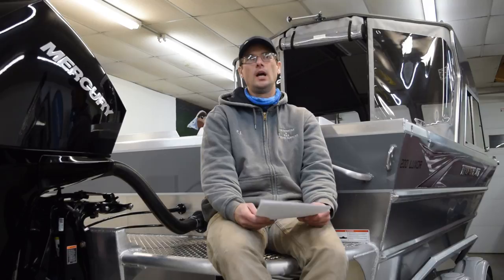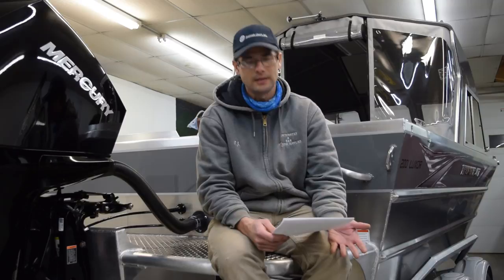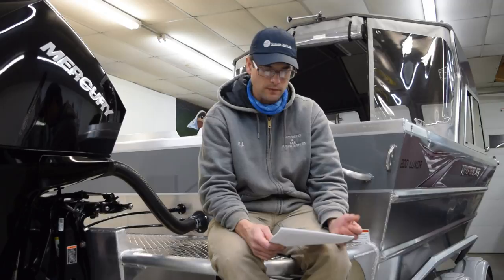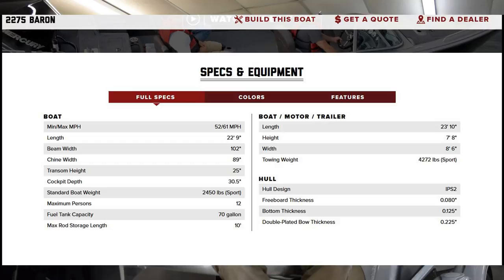So let's get to the point. It does look expensive. Let's look at the Lund Baron 2275 and compare it dollar-wise to this Luxor 20. The Lund Baron is also a big boat — very well respected, well designed, and a popular boat for those looking for something to use in big water.